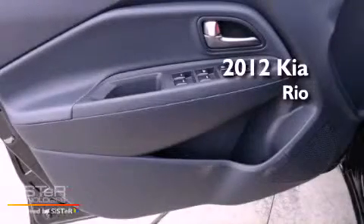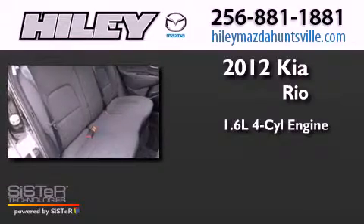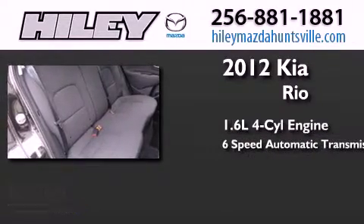This is a 2012 Kia Rio. It has a 1.6-liter four-cylinder engine and a six-speed automatic transmission.